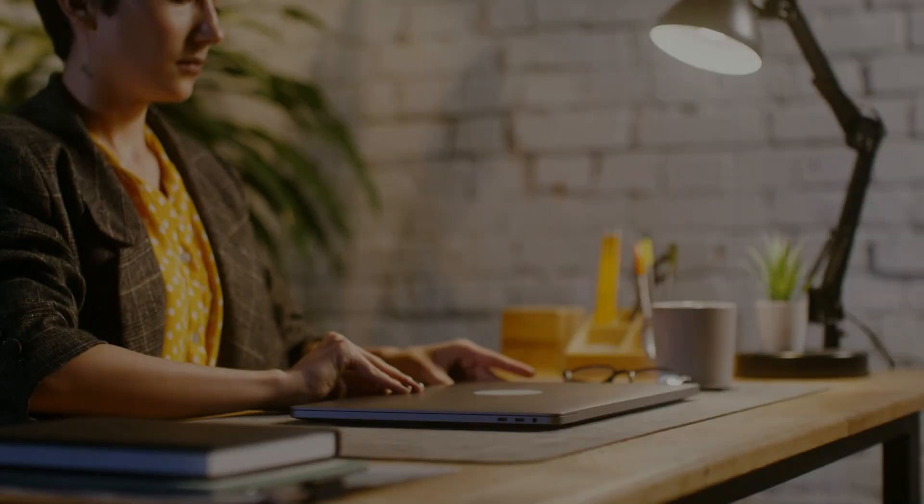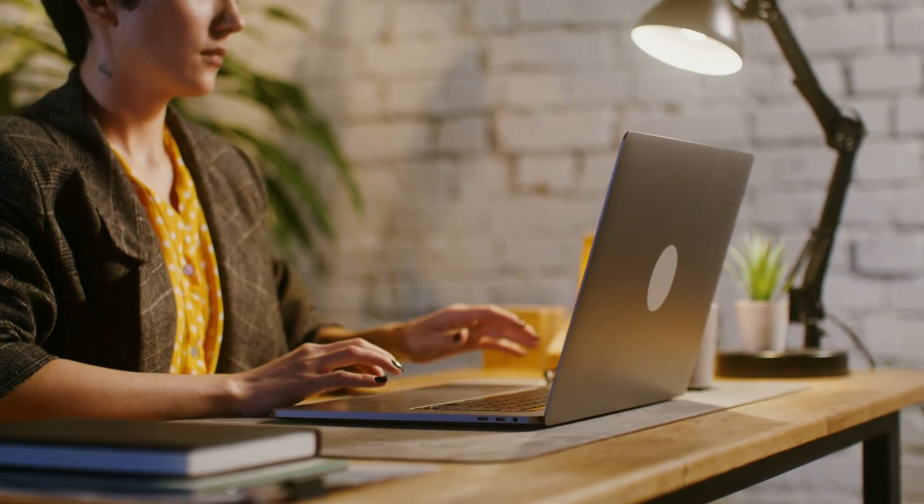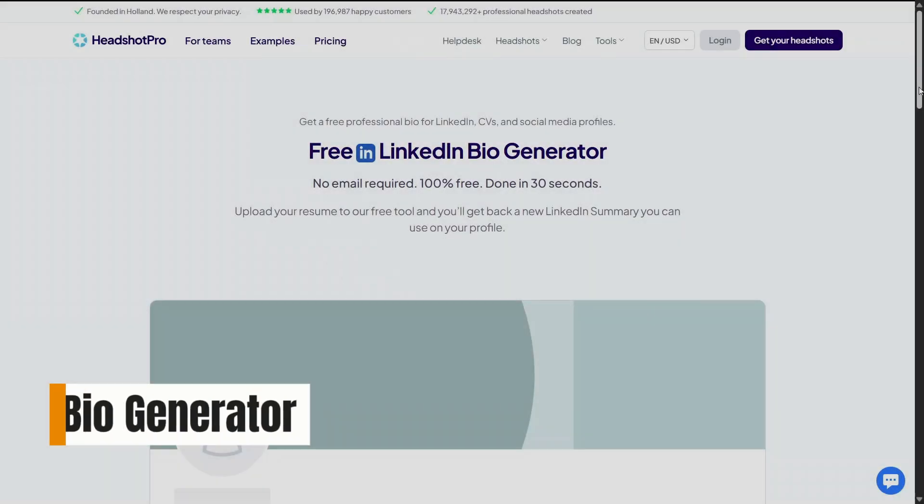It feels like having a brainstorming partner who understands professional language. If you're stuck staring at your LinkedIn profile and unsure how to describe yourself, this feature can save you a lot of time.